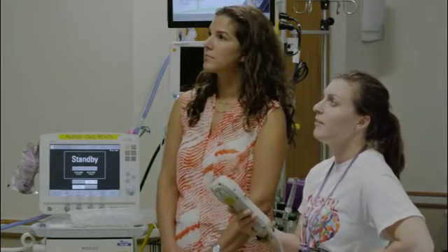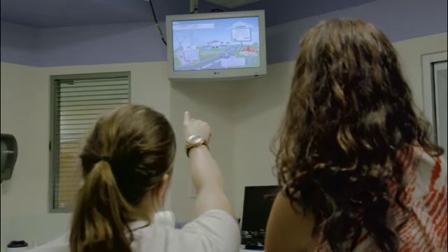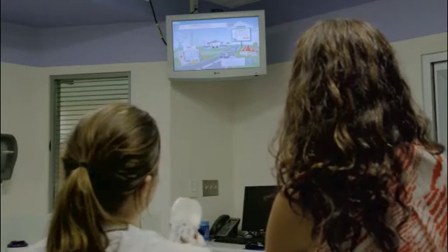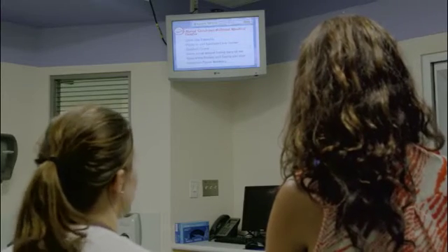Part of supporting caregivers is keeping them connected. Our in-room wireless internet access includes enhanced interactivity for social networking so parents can communicate patient updates to friends and family.